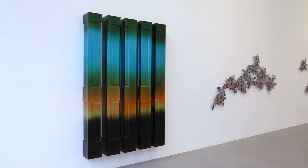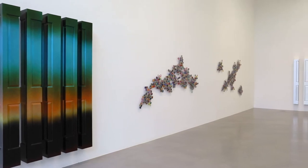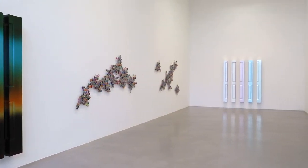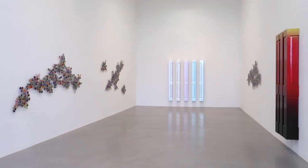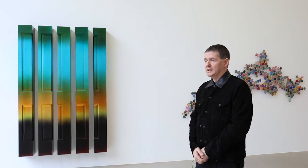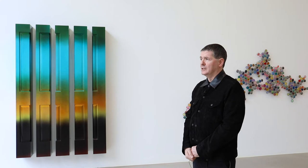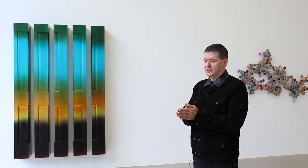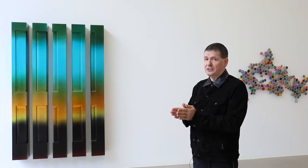The hangar is the work in two parts. The first part would be the more public space, which is the space that we're standing in at the moment with this large open window. The first piece that we encounter here is a five-section door piece, using the door as a metaphor in terms of opening and closing and allowing light in and shutting light out.